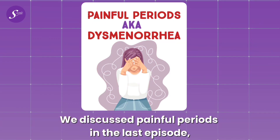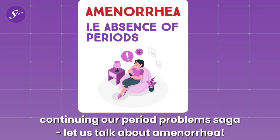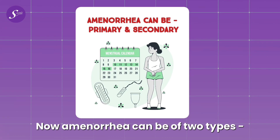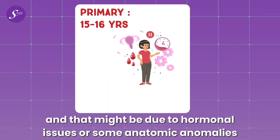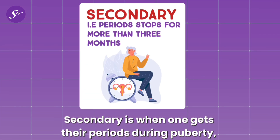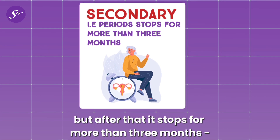Continuing our period problem saga, let us talk about amenorrhea, which is the absence of periods. Amenorrhea can be of two types: primary and secondary. Primary is when one doesn't have periods until the age of 15 or 16, and that may be due to hormonal issues or anatomical anomalies like a completely sealed hymen. Secondary is when one gets their periods during puberty but after that it stops for more than three months or so.